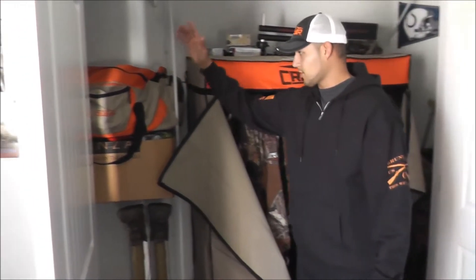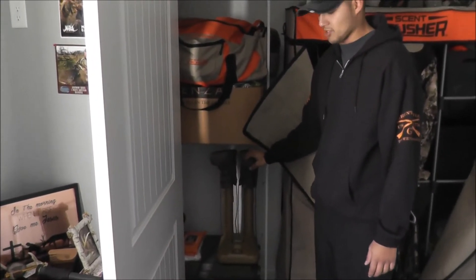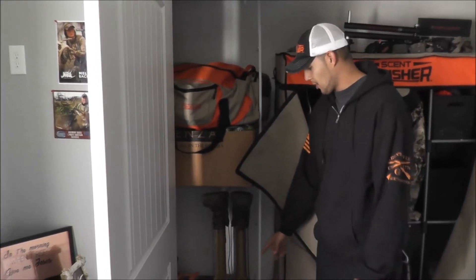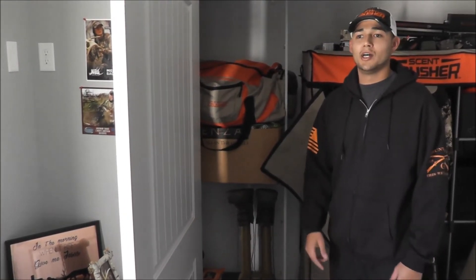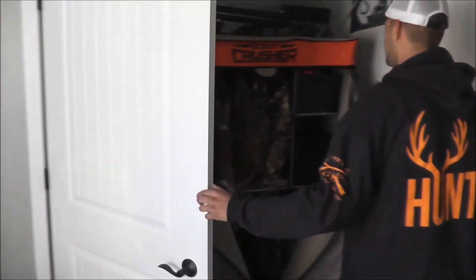We have our Scent Crusher bag stored up on the shelf next to it, and we also have the equipment station plugged in right here. I have everything on little power strips so I can turn it off and leave it unplugged when it's not used, so it's not any kind of fire hazard or anything. But it works great — fits in the closet just fine.